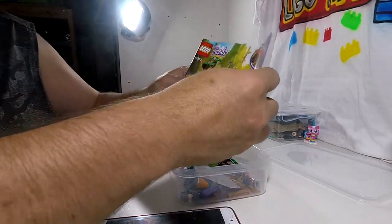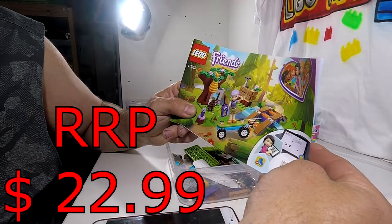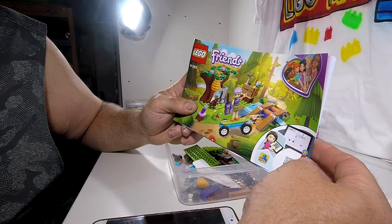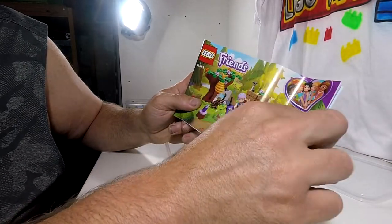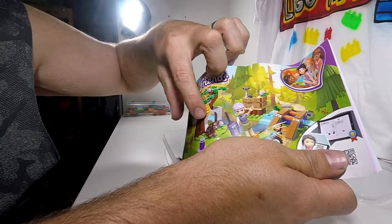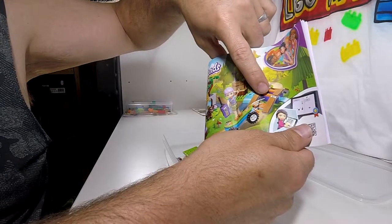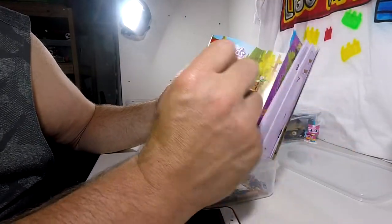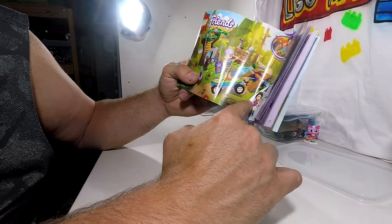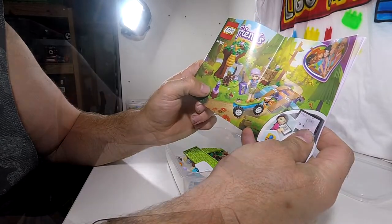This set, which is 41363, we are missing 31 pieces. We have the tree in its entirety, the bear, this little wooden crate, the river, and the ramp across the bridge. But what we're missing is the girl, the walkie talkie, the skateboard, the drink bottle, and the stump.